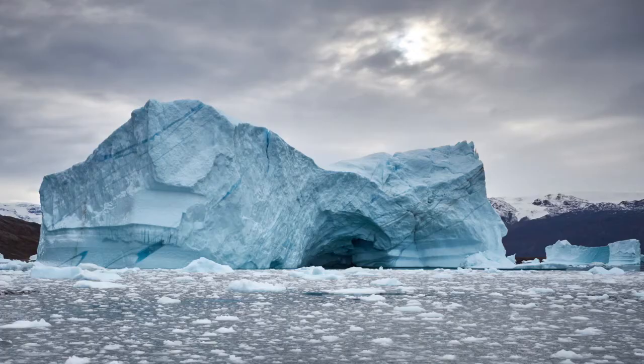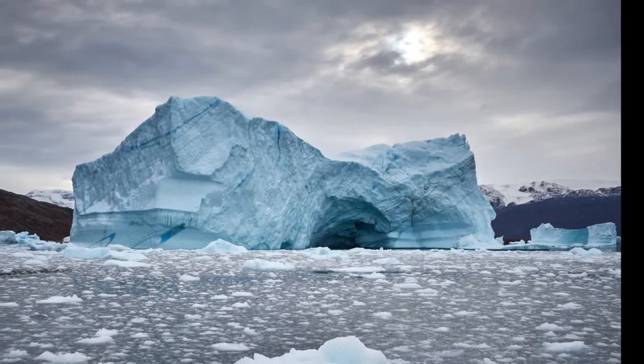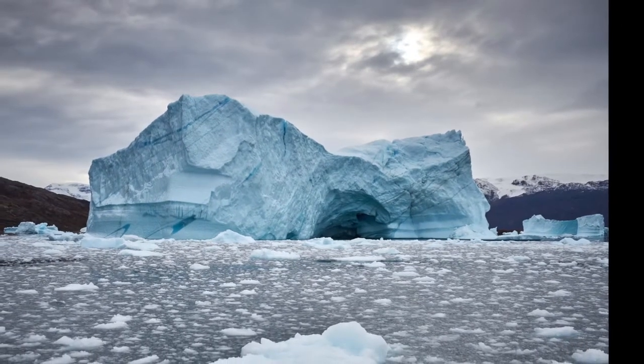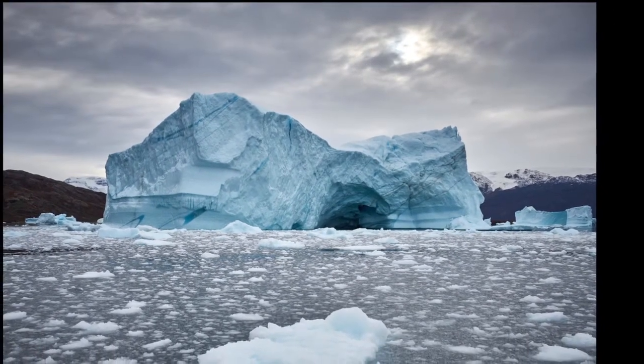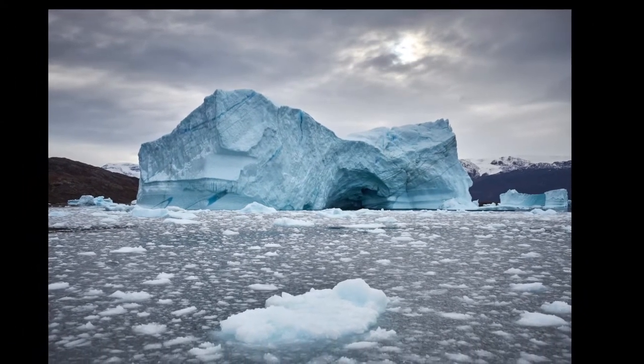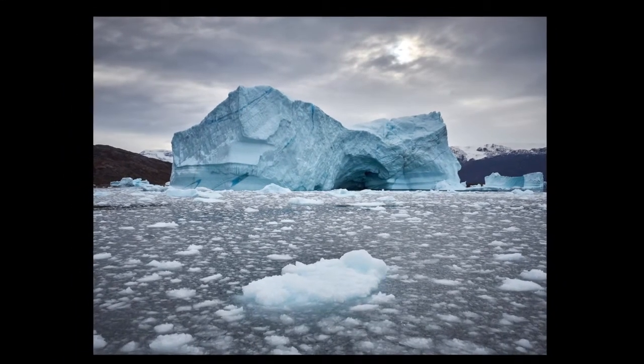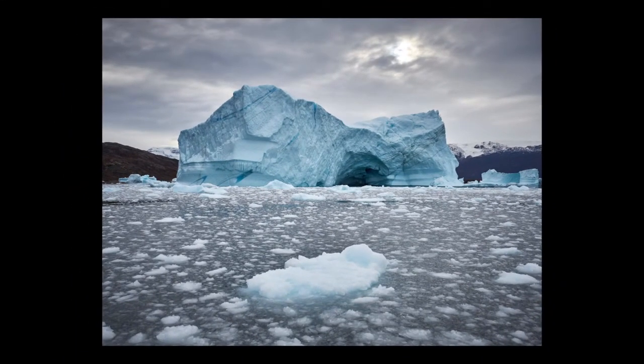This is a classic — sun, iceberg, foreground and brash ice. This is a lot of what we ran into and just loved when we were there. Once again, the dramatic sky, the sun peeking through but not blowing out, iceberg with the archway and a little mini-berg pointing towards the inside with a ton of brash ice. This once again is a definition picture of Greenland.